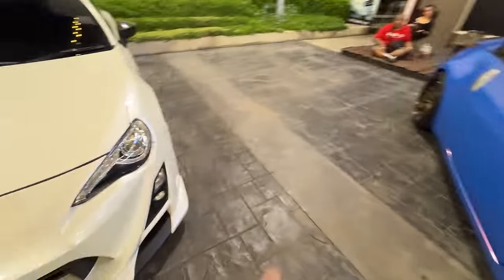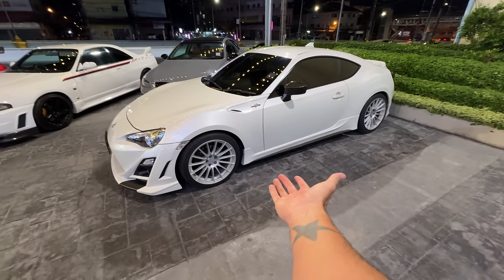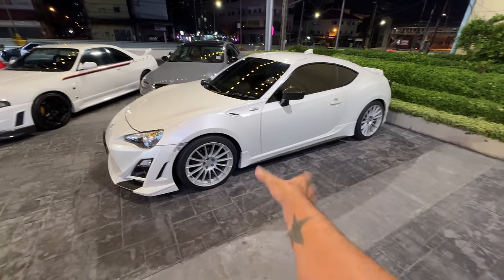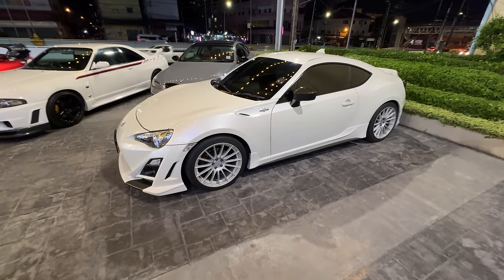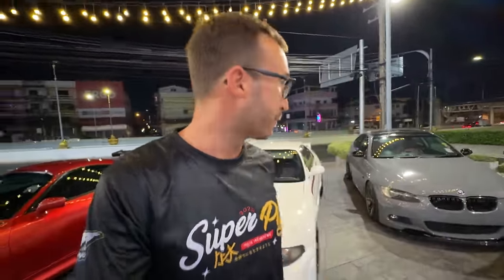Speaking of cars that are an insane amount of money for what you get - this GT86 here in Thailand sells for used, forty thousand dollars. I know you probably think I'm lying, but you can look it up - Google the price of a GT86 in Thailand. They're not much car for the money back in the US, but here they are insanely expensive.